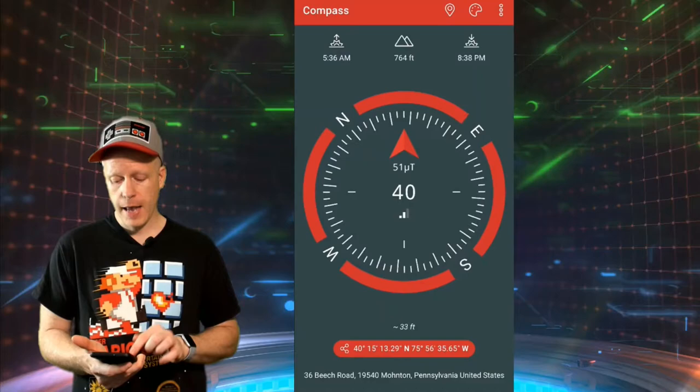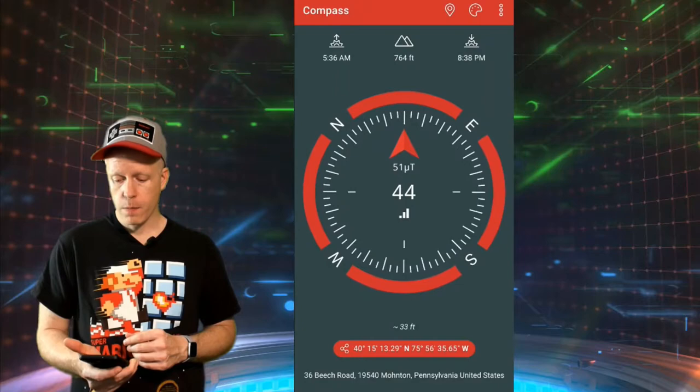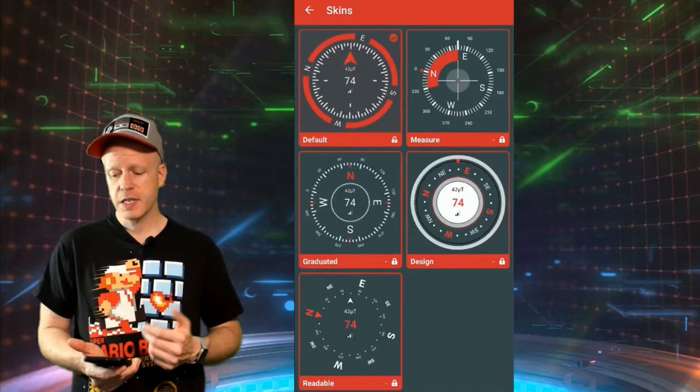Down below, it does have your longitude and latitude. You can also share that with a little sharing icon there. Click on that and you can share it across social media, email it to people — whatever you want to do with that. It's kind of a cool little feature. And it also has a local address of where you're at below — that of course is where we're at right now in Pennsylvania. There's also a little map icon there that centers your position and refreshes your current location, longitude, latitude, and also your address.